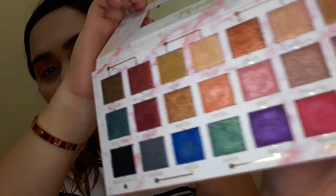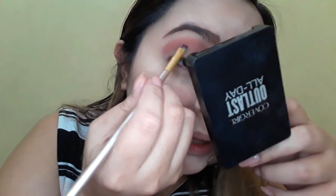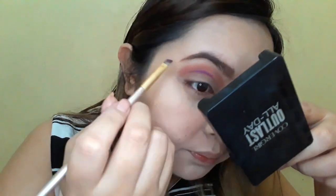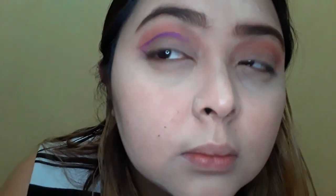I'm gonna grab my Detail Makeover Metallics palette — it's so pretty. I'm gonna grab the shade Serious. This is super pigmented, so you really have to be careful when you're applying it because there's gonna be kickback, or fallout. I'm gonna do a line.